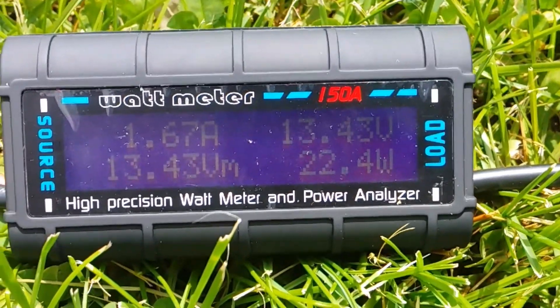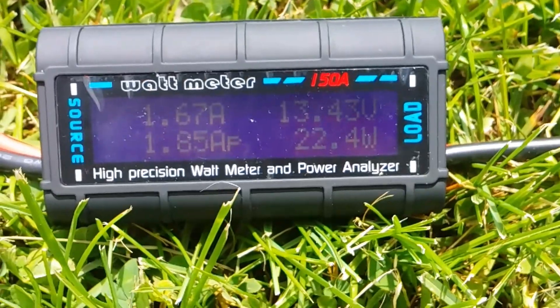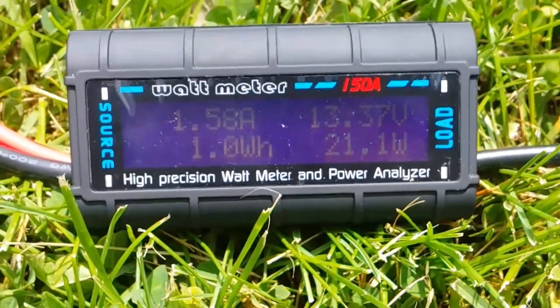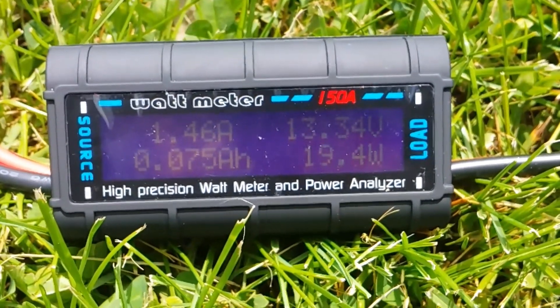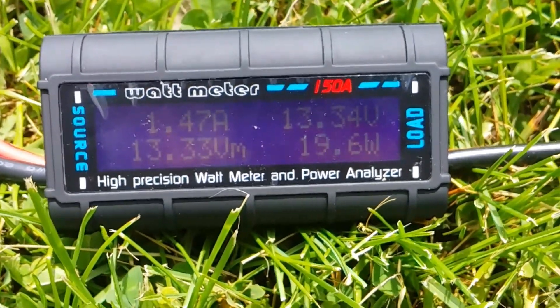The only way I'll be able to get a wattage output reading is with the solar generator plugged into the panels and charging — that way the panel has a load on it; otherwise I'll just get a voltage reading. The voltage has dropped as the clouds roll by, but I'm still managing to generate about an amp and a half at 13 volts, which is still about 20 watts. The cloudiness is making quite a difference with some light loss and shading.